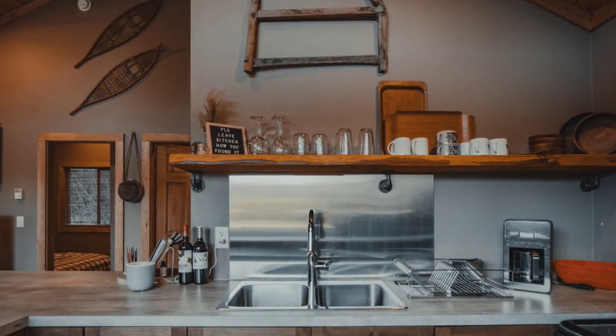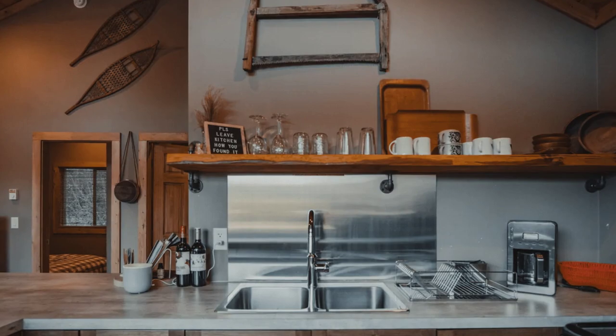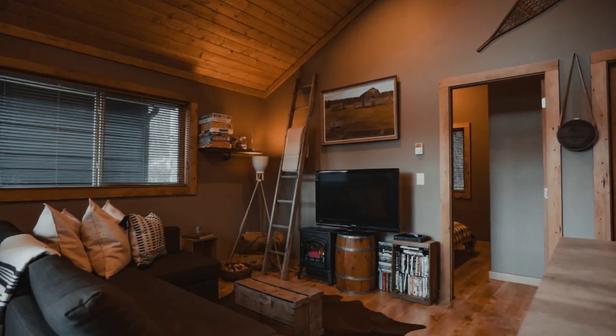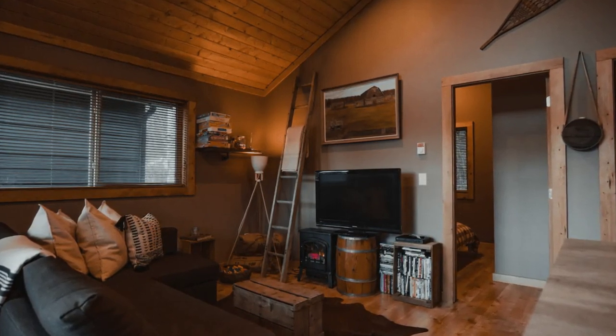This is the perfect vacation idea to get away from the hustle and bustle of life in the city and reconnect with yourself, your family, and friends. This cabin is 576 square feet with two bedrooms and all the amenities you need for the perfect vacation stay.